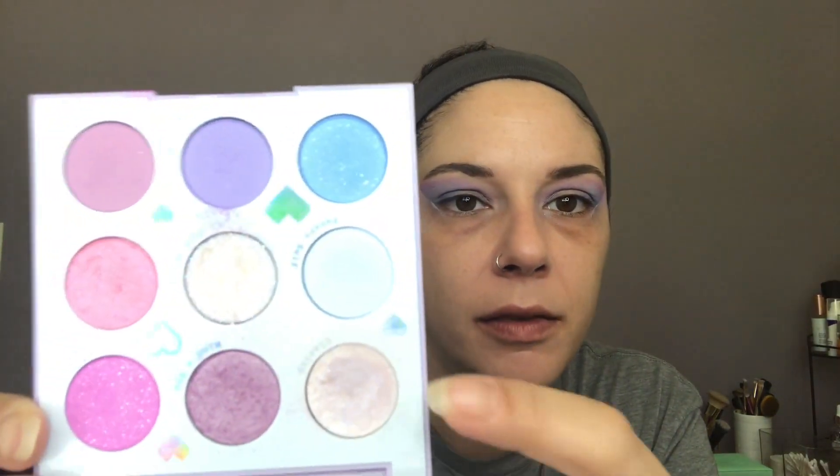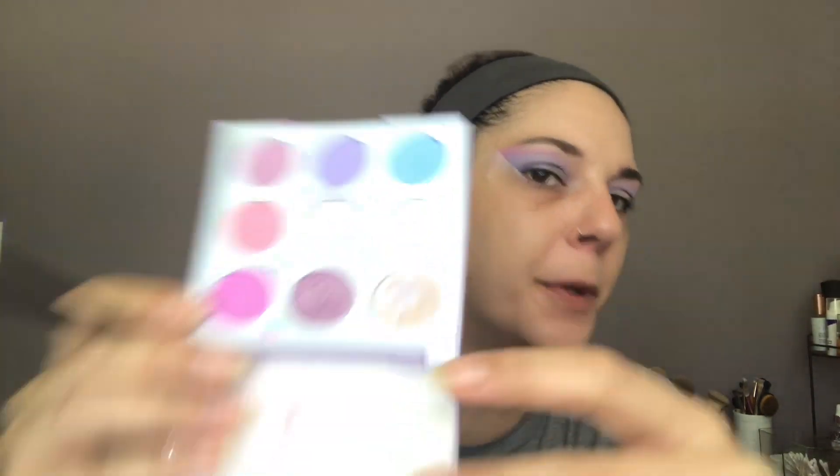We're going to take our BH Cosmetics Zodiac No. 3 brush now — for those playing our home game, this is a new addition. I'm going to go in with the color Clarity, which is the white shimmery at the top. Mine's pretty messy looking because I've used my finger on it and I've wet it, and I'm just hoping it sticks to the brush, honestly.